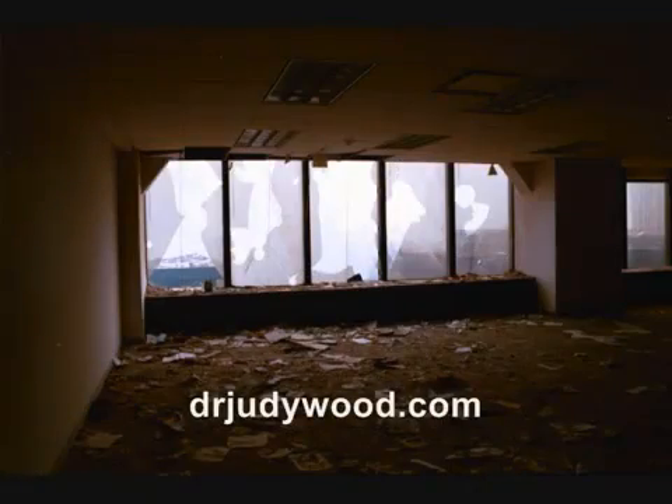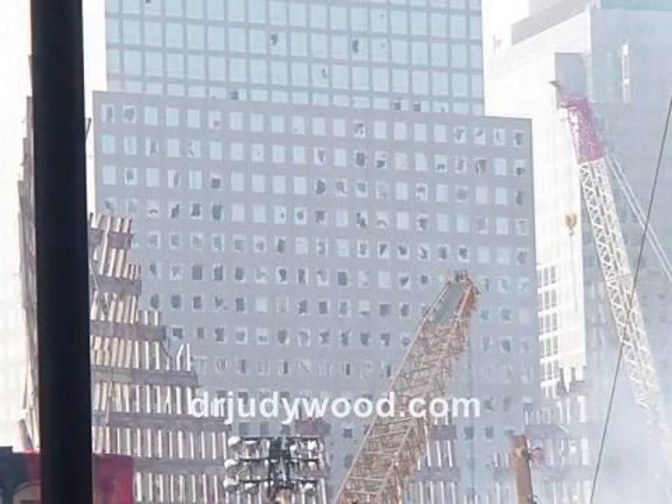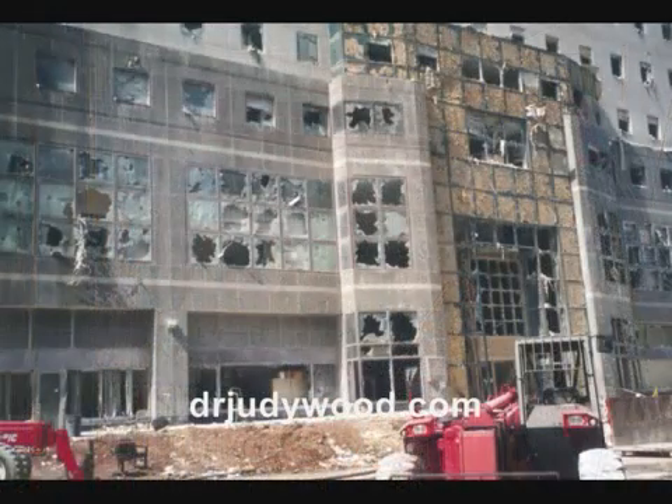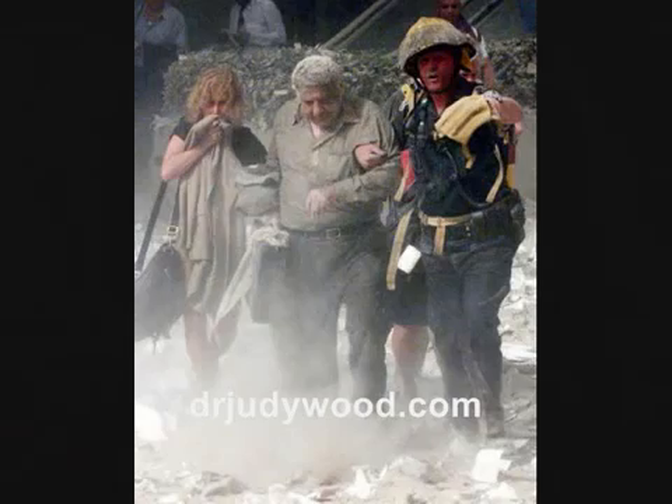13. Windows of nearby buildings had circular and other odd-shaped holes in them. 14. In addition to the odd window damage, the marble facade was completely missing from around WFC-1 and WFC-2 entry, with no other apparent structural damage. 15. Fuzzballs — evidence that the dust continued to break down and become finer and finer.